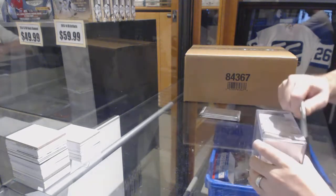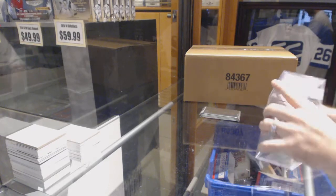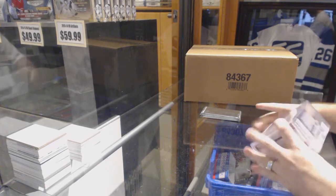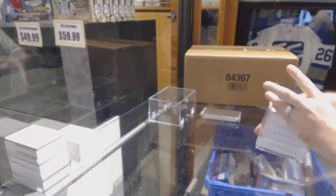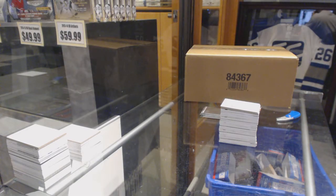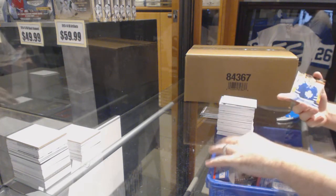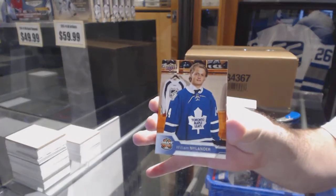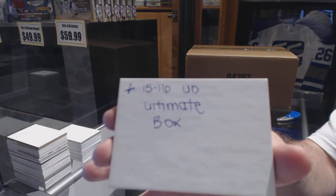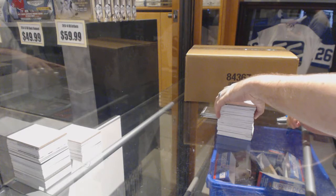Here we go, starting off CNC Break number 66/69. We have the Premier Special Case. All right — we'll do the reveal now. We've got William Nylander as a giveaway, nice. And a 15/16 Ultimate box is the extra. That's a pretty sweet extra. All right, starting off.